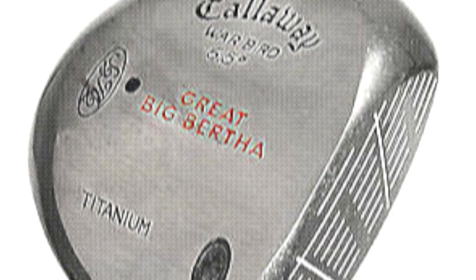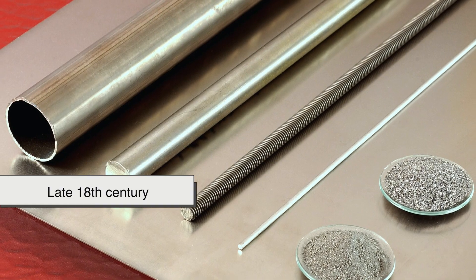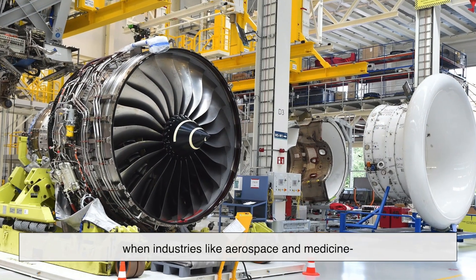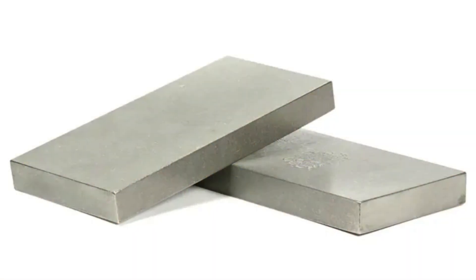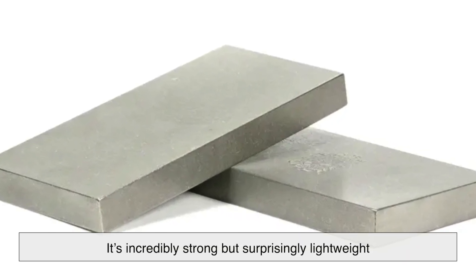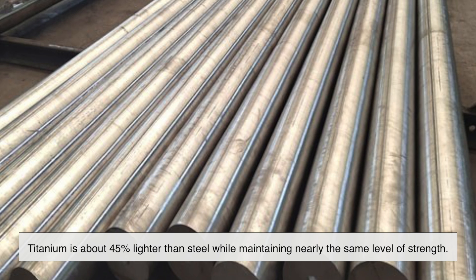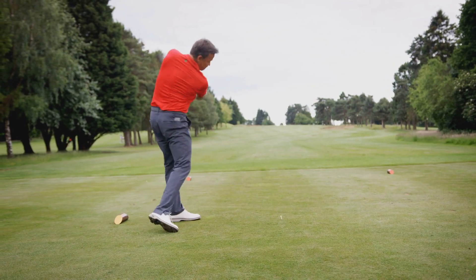Titanium isn't just some ordinary metal — it's a game-changer. First discovered in the late 18th century, titanium remained relatively obscure until the mid-20th century, when industries like aerospace and medicine started taking advantage of its unique properties. What makes titanium so special? It's incredibly strong but surprisingly lightweight. In fact, titanium is about 45% lighter than steel, while maintaining nearly the same level of strength. That means you can make a club head larger and more forgiving without making it heavier.